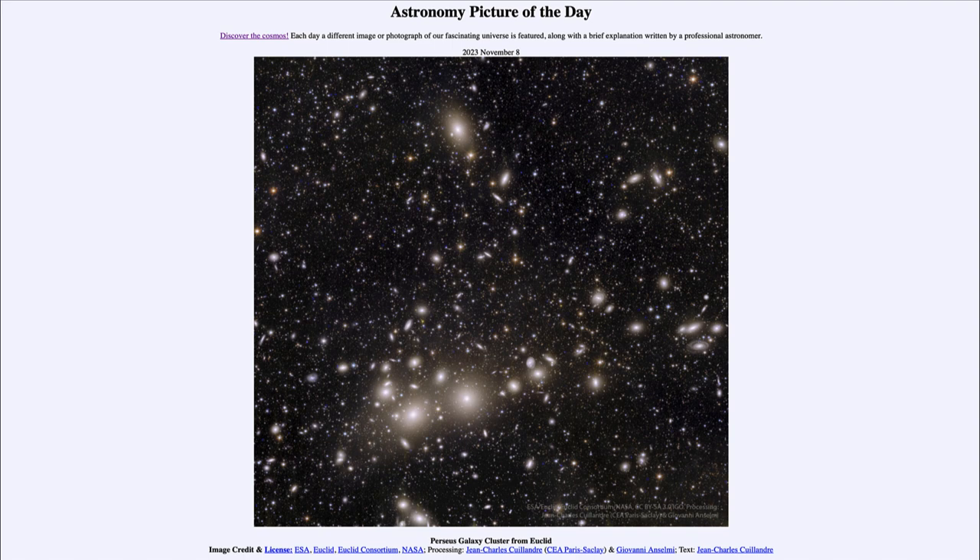So what is Euclid going to do? It was only launched just a couple of months ago and we're starting to get some of the initial results. It is going to survey a large portion of the sky — about a third of it — trying to study billions of galaxies. The goal is to look at the dark universe: dark matter, which contains most of the matter of galaxies but is completely invisible and does not emit any light or electromagnetic radiation, and dark energy, which is causing the universe's expansion to actually accelerate and go faster and faster.